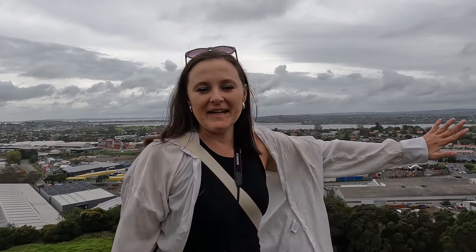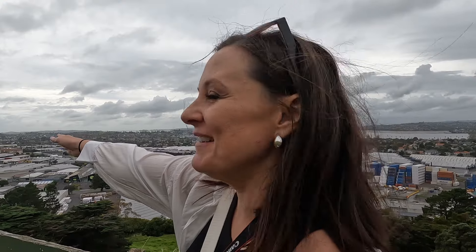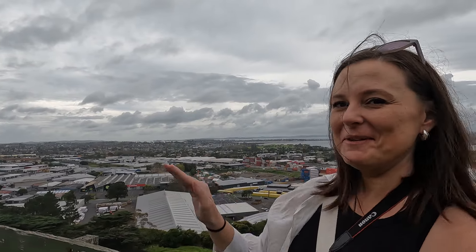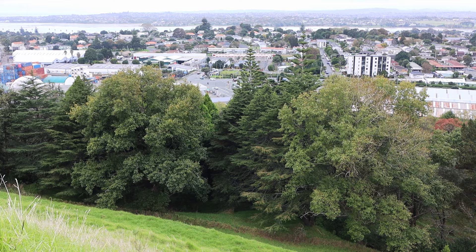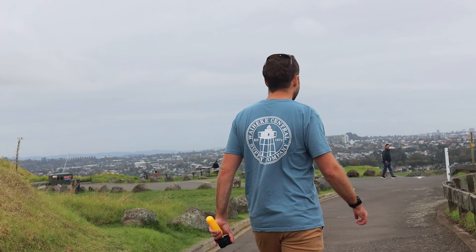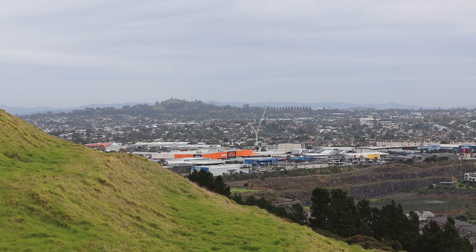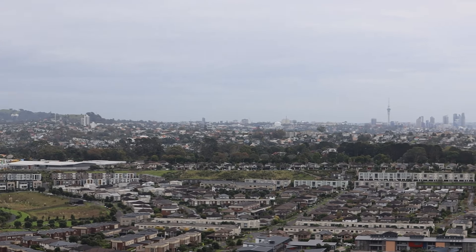We can see all the way from the cafe we were just at, and the train station is down there. Rangitoto just popped out around the corner, so I think the views just over this little bit are going to be really cool. We can see city views popping out around the corner. We just got to a clearing and there are benches to look at the beautiful view. Just spotted One Tree Hill over there, and the city over there.